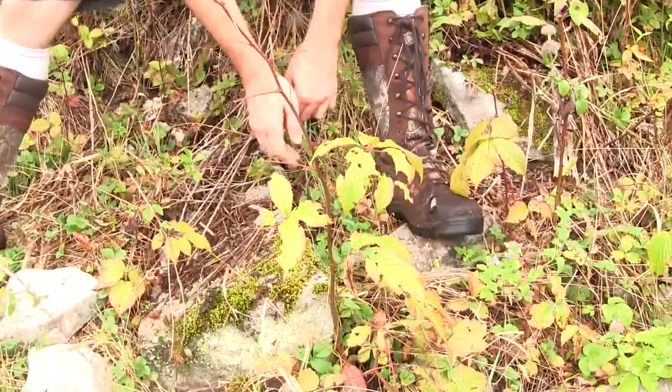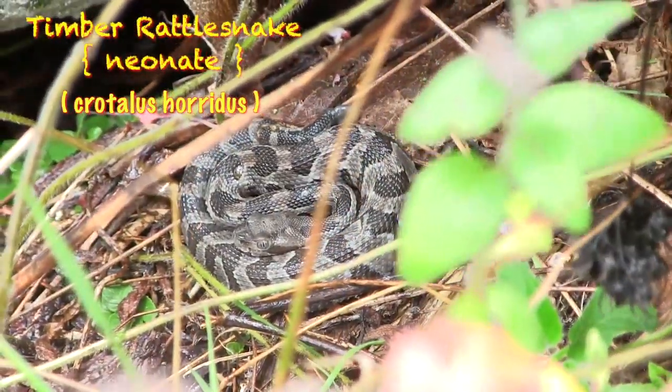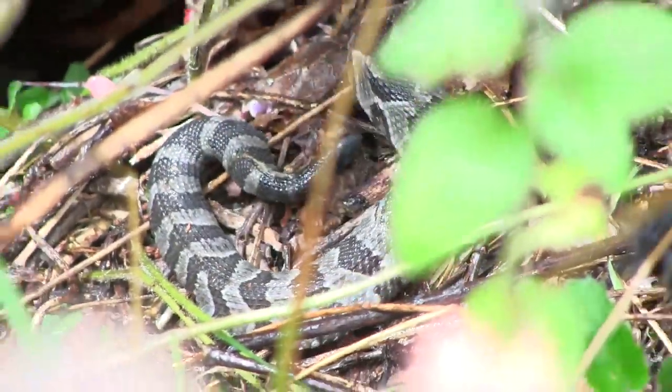A little bit of variety in the color. When we walked up there was one laying right here and it went right in there. And then the big black one over here with her babies — some of the babies already went under the rock.